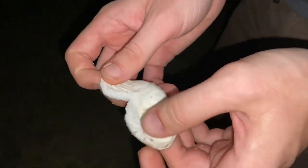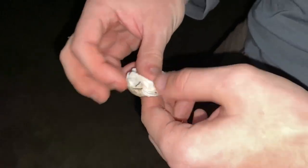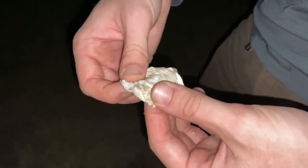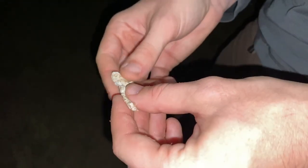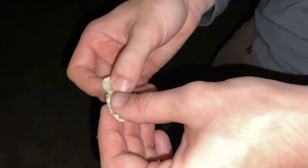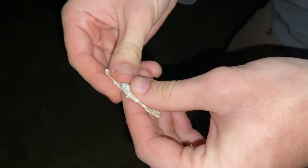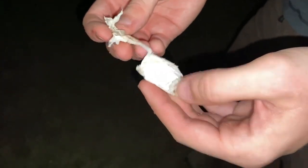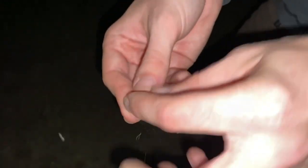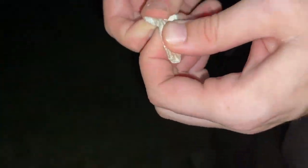It just rips apart so weirdly. Compared to other spiders, it's actually some of the oldest silk type in existence. It's got a special name and all that, but it's basically a really strong silk as opposed to the stickier silk you get from more modern spiders.